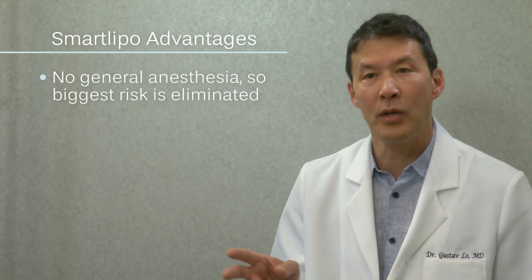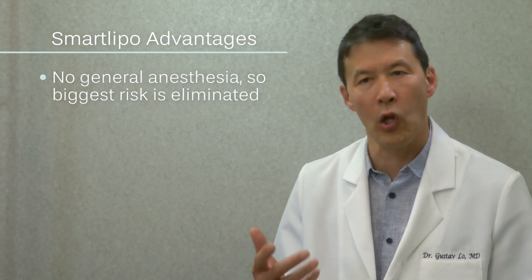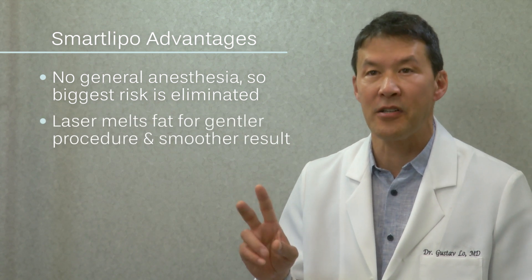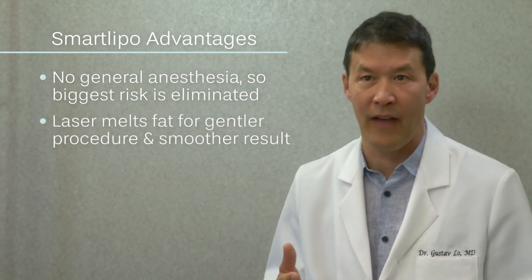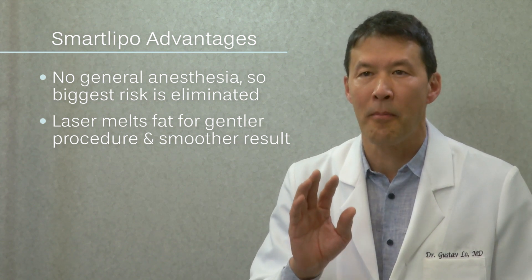Instead, we numb you with something called tumescent anesthesia, which is a type of local numbing medicine. The second advantage is that the laser melts or liquefies your fat before we do the suction, so that makes the procedure much gentler.